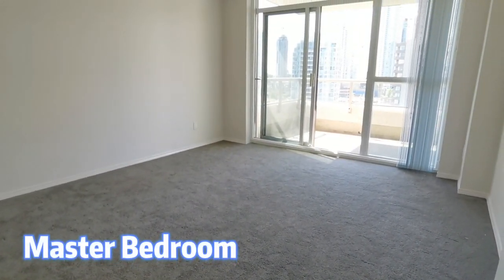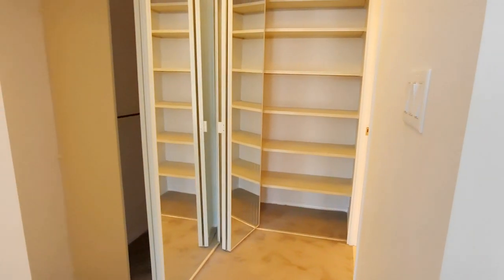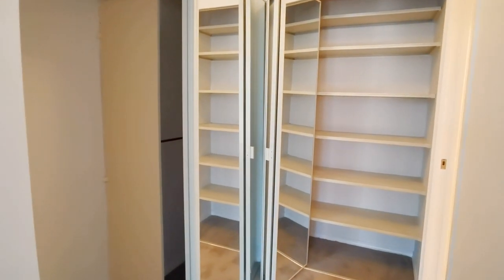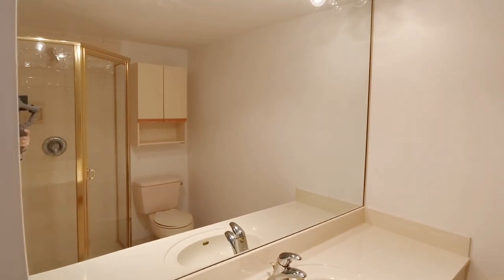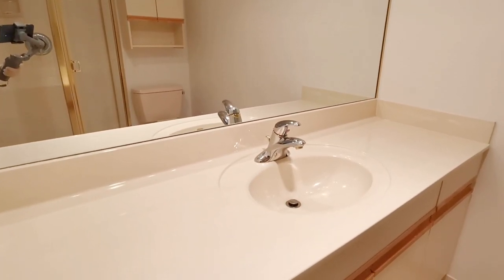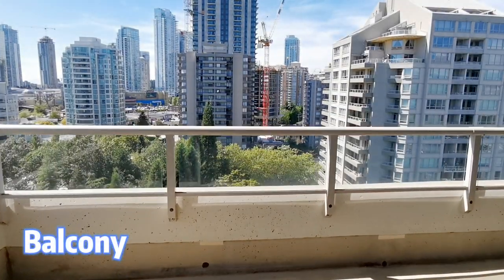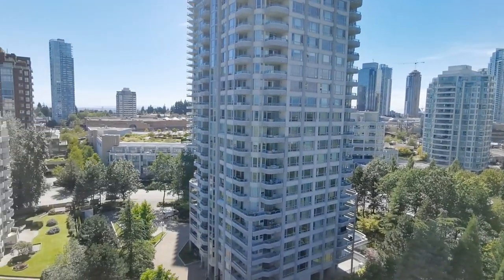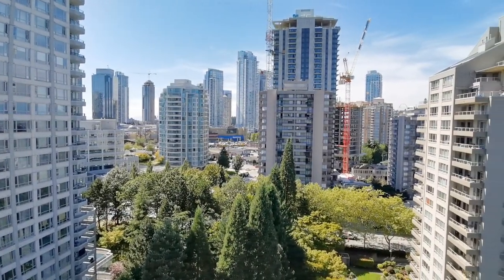Let's look at the master bedroom — spacious and bright. There are two closets inside and an ensuite bathroom. You won't miss the view on the balcony. A great city, great location, lively area.